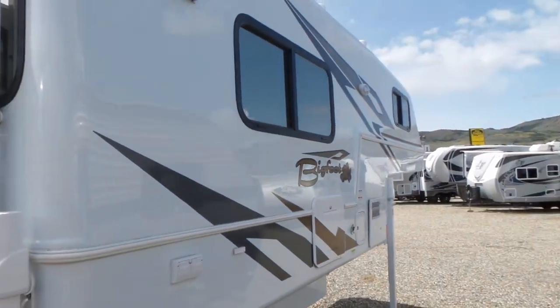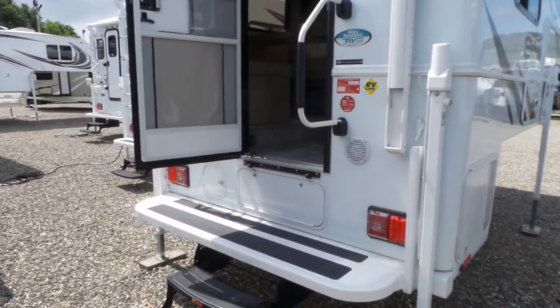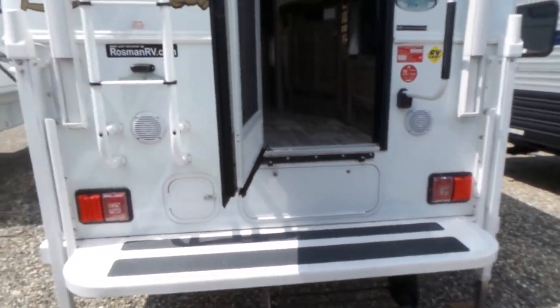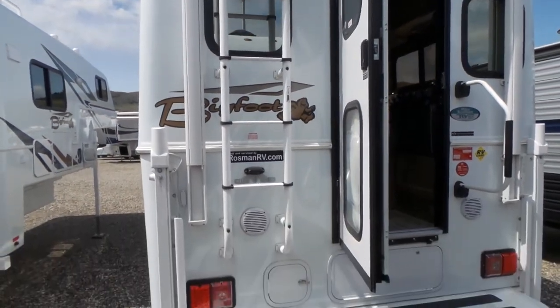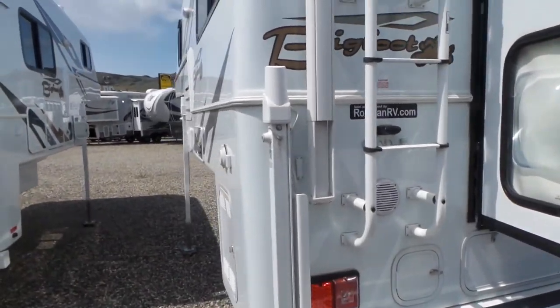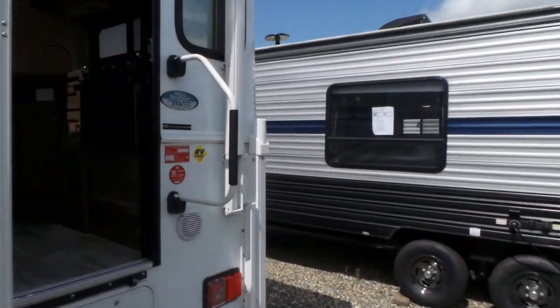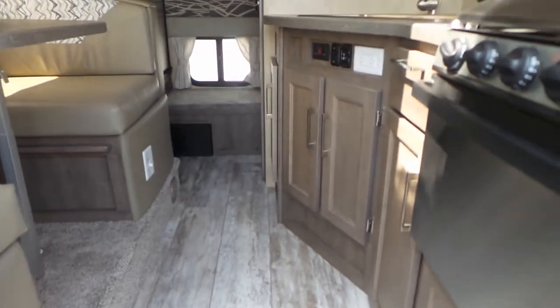Double pane solar reflective thermal windows. With the 2500 Series you do have the basement storage, and this one does have the generator compartment, rear power awning, fat rack, roof rack, and ladder. Gorgeous camper — let's take a quick look inside.